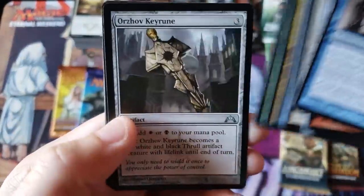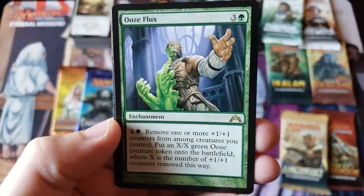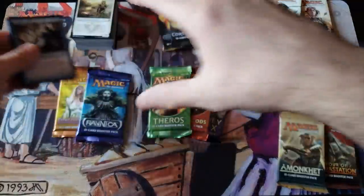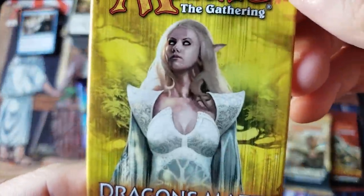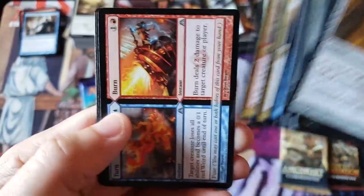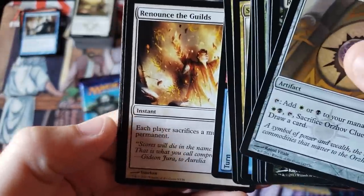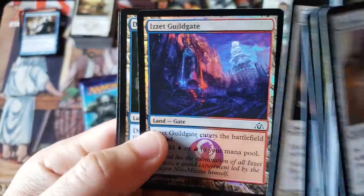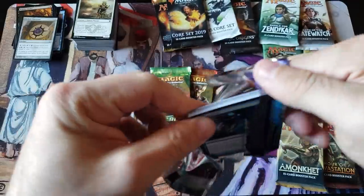Ooze Flux — blah. The creepiest card in Magic's history, Dragon's Maze everybody. Renounce the Guilds — sacs a multi-colored permanent. I thought for sure we'd get a shock land or something. Foil Guild Gate and a regular one — double Guild Gated everybody. Double gated! This is actually a pretty fun video, nice little change of pace.